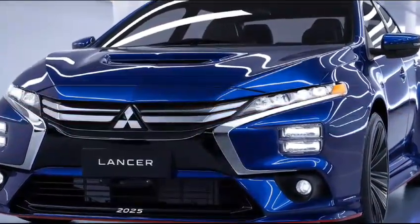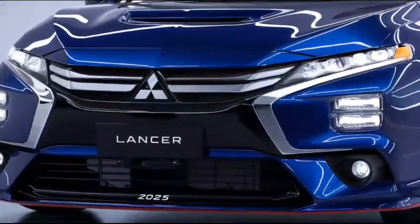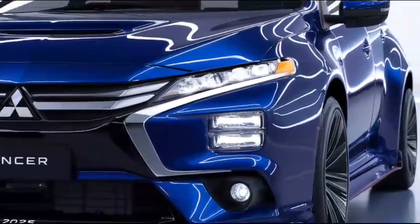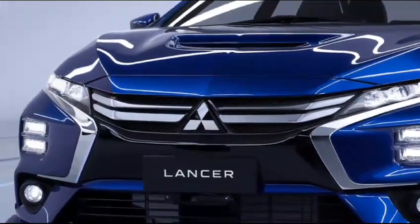Safety is a priority for Mitsubishi, and the Lancer includes a range of advanced safety features. Expect to see adaptive cruise control, lane-keeping assist, and a comprehensive airbag system. It aims for high ratings in crash tests, enhancing driver and passenger confidence.